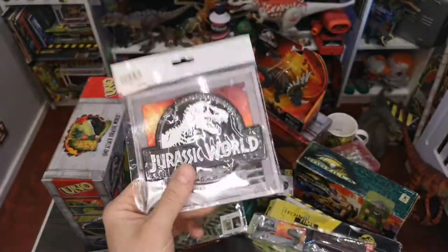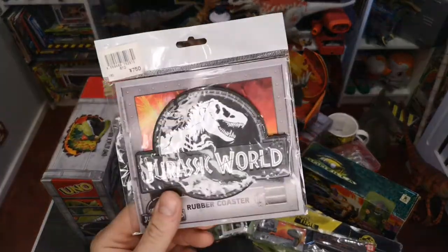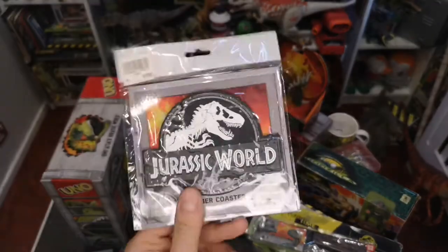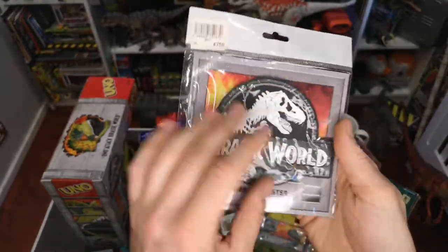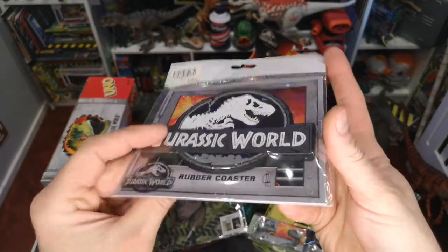I found this in a random little retro toy shop in Tokyo — I was about to walk out when I spotted a load of these on the counter. I have normal sized human hands and this is a giant rubber coaster — it's quite thick as well.